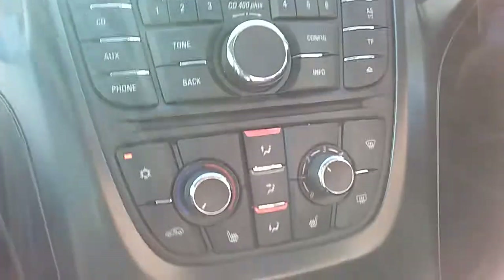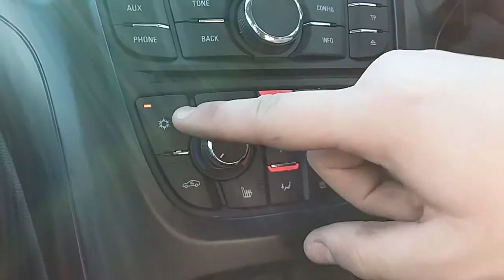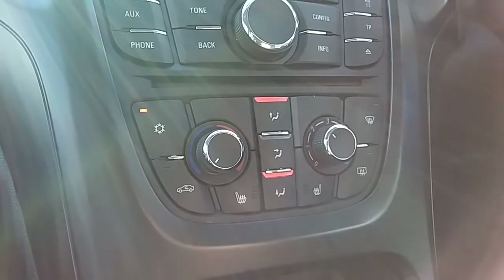Moving up past that, we do have the heating and the air conditioning for the car. The heating can be adjusted just here, and air conditioning is accessed via that button just there as well. This car is more than capable of keeping you warm through winter as well as keeping you cool through summer.